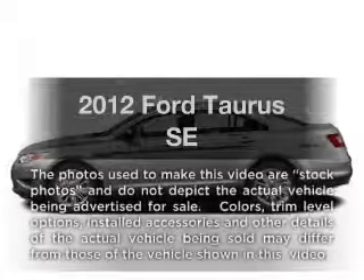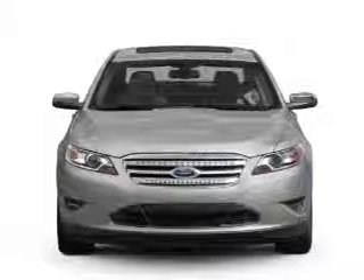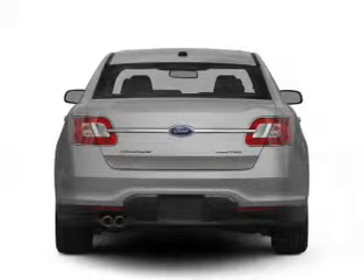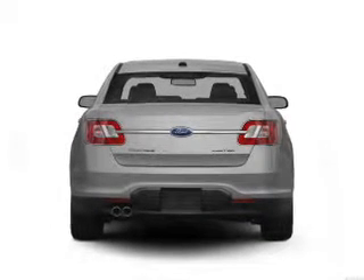Presenting the 2012 Ford Taurus — everything you need under one roof with this great vehicle. With a reliable 6-cylinder engine driven by a 6-speed automatic transmission, anti-lock brakes help you bring your vehicle to a safe stop.